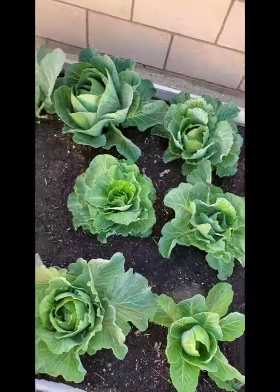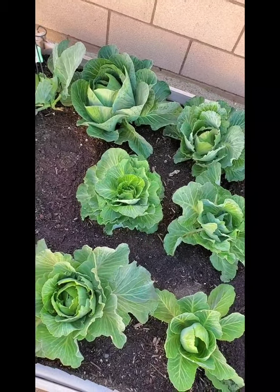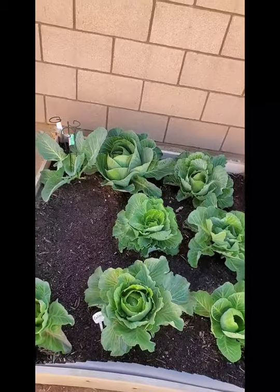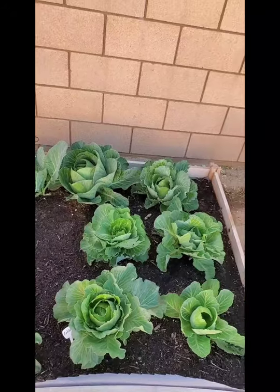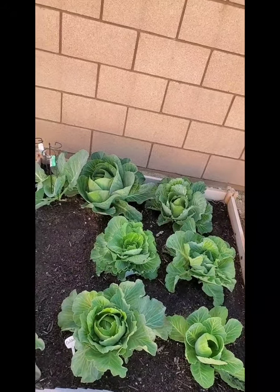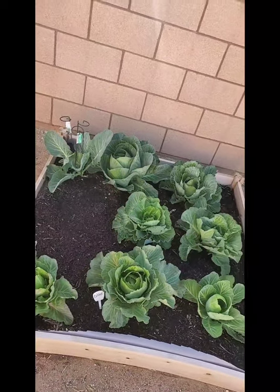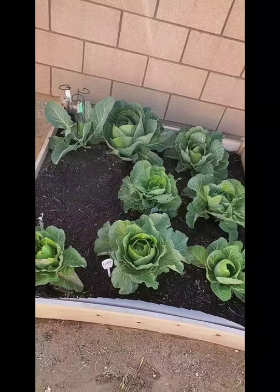Here are my cabbages again. I went around the base of the cabbages, scraped the soil because it was very compacted, and put blood meal at the base of the main stem and let it sit. Then I walked to the others, put blood meal on each one, and finally went and watered everything.